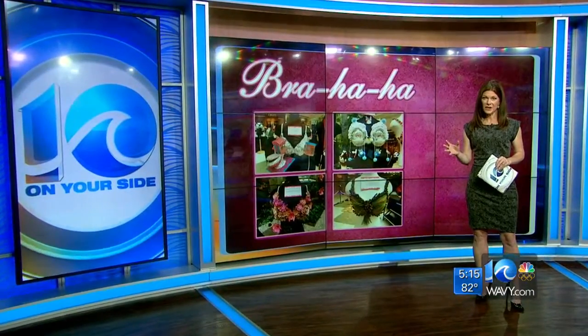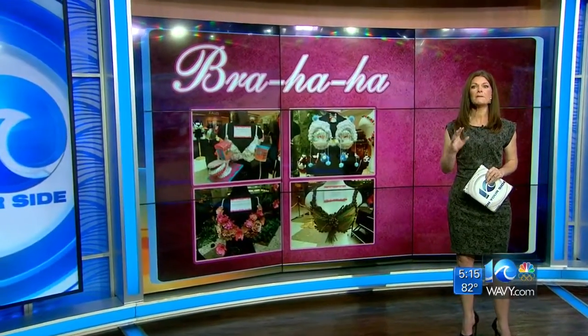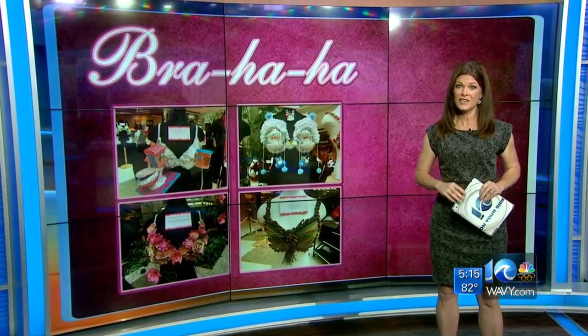You guys have heard me talk about the Bra-Ha-Ha before. It's a really fun fundraiser for the Breast Center at Chesapeake Regional. Right now is when that money raised starts to save lives. There's a phone-a-thon going on right now so uninsured and underinsured women can get a mammogram. And if past years are any indication, they will save a life.